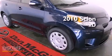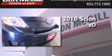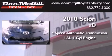This is a certified pre-owned 2010 Scion XD. This compact has a four-speed automatic transmission and an inline four-cylinder engine.